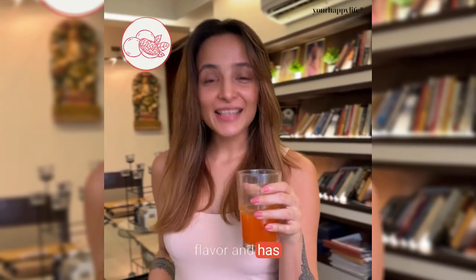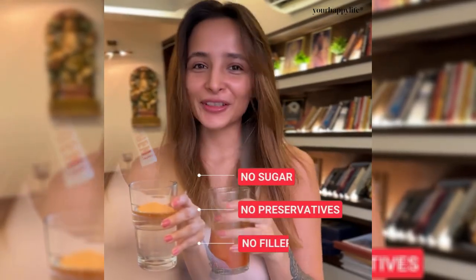Three reasons why I love YourHappy Life Collagen Advance. It's got a delicious passion fruit flavor and has no fishy aftertaste or smell. Plus it contains no sugar, no preservatives, and no fillers — yet it's so amazing.